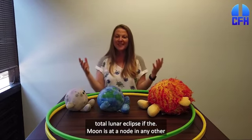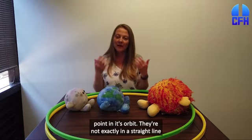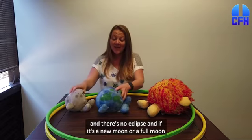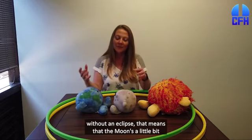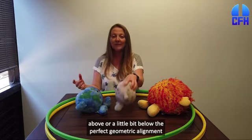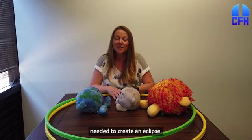If the Moon is at a node in any other point in its orbit, they're not exactly in a straight line and there's no eclipse. And if it's a new Moon or a full Moon without an eclipse, that means the Moon is a little bit above or a little bit below the perfect geometric alignment needed to create an eclipse.